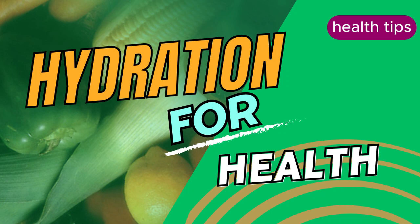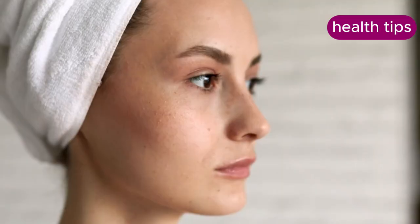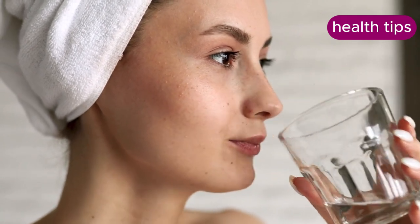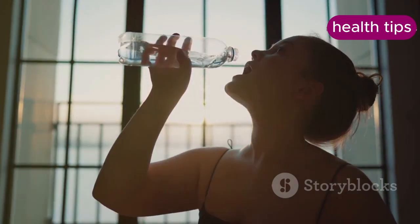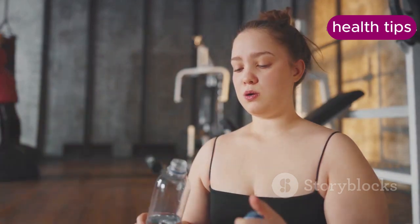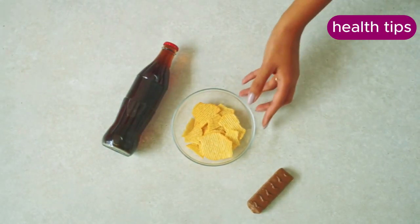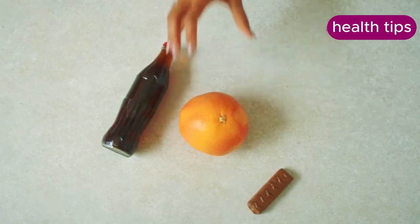Hydration plays a crucial role in weight management. Drinking water before meals can help you feel fuller, leading to reduced food intake and fewer calories consumed during meals. Simply drink a glass of water about 30 minutes before each meal. Additionally, limit sugary beverages — sodas and sweetened juices are high in calories but do not provide satiety, leading to increased calorie consumption without reducing hunger.